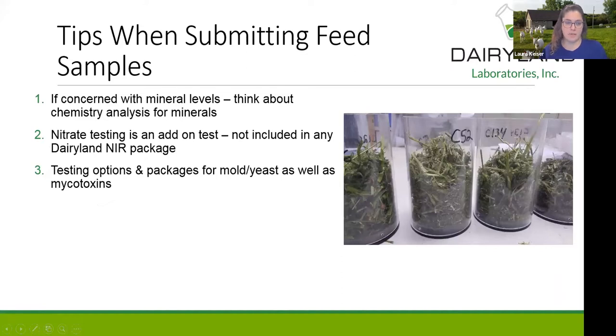If you're concerned about mineral levels — specifically in something like a TMR — we can analyze TMR by NIR with a certain package, but you will not get minerals reported that way. You have to do the mineral package by chemistry. It comes back to how variable those can be and how well NIR can detect minerals, so we definitely recommend minerals be done by traditional chemistry.